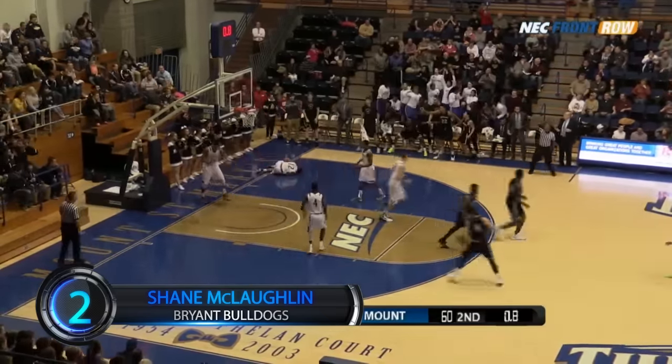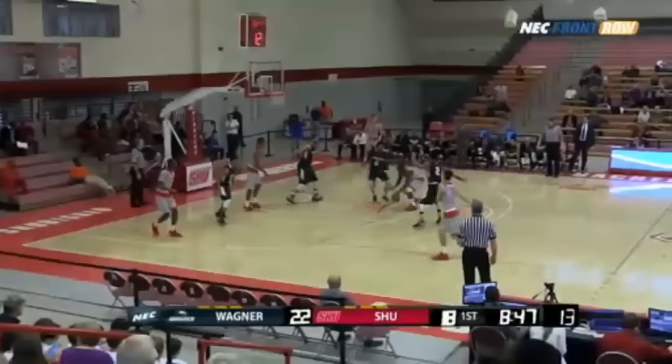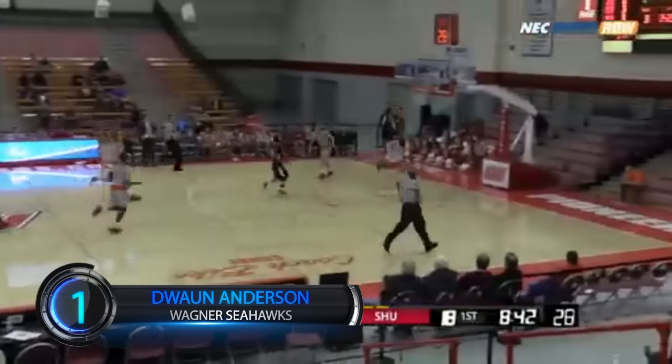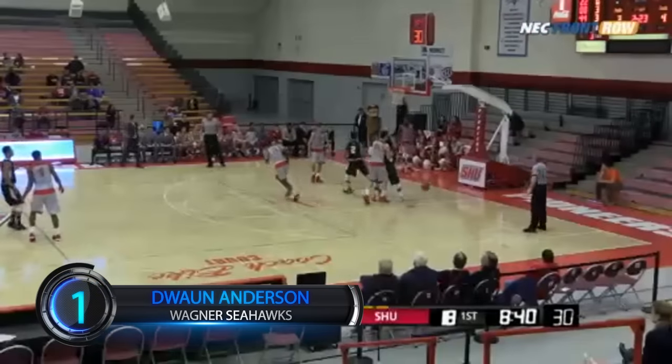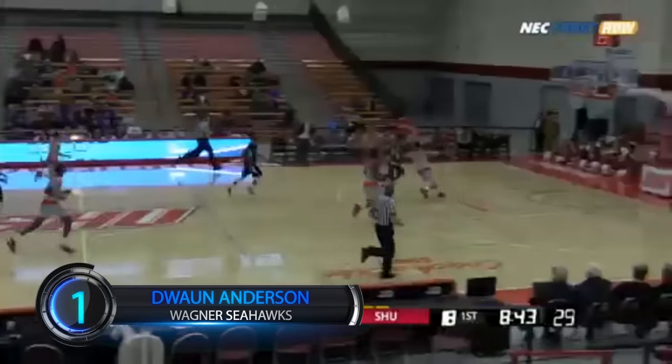And the game is tied! Our top play of the week belongs to human highlight reel DeJuan Anderson from Wagner, as he takes the pass from Corey Henson and fakes out the defender with a behind-the-back move to finish with a two-handed dunk. What a move from DeJuan Anderson.